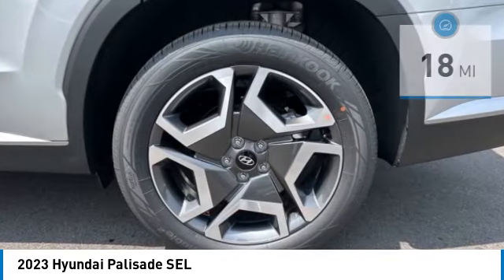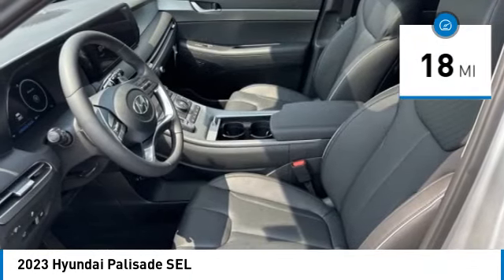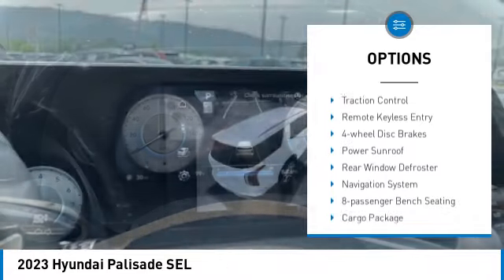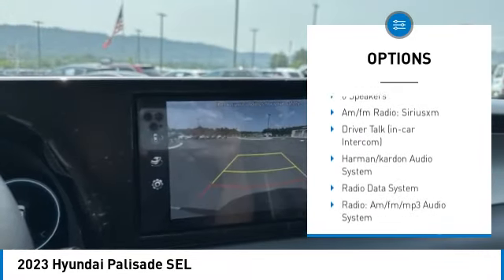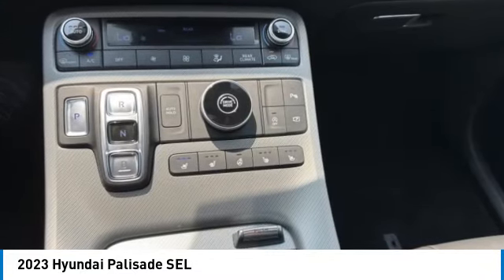This vehicle has less than 100 miles. Here are some of this vehicle's great options: electronic stability control, alloy wheels, rear spoiler, power liftgate, brake assist, traction control, remote keyless entry, four-wheel disc brakes, and power sunroof.